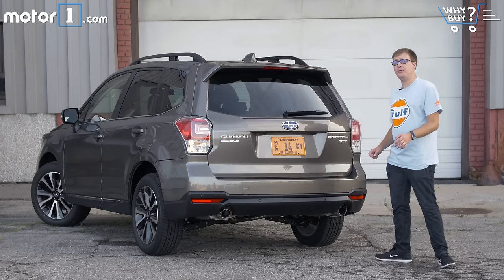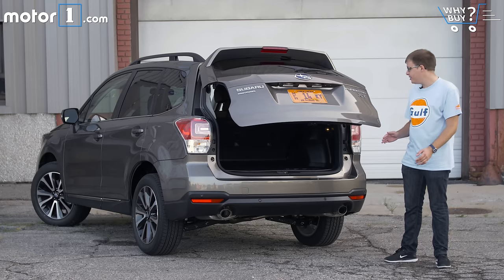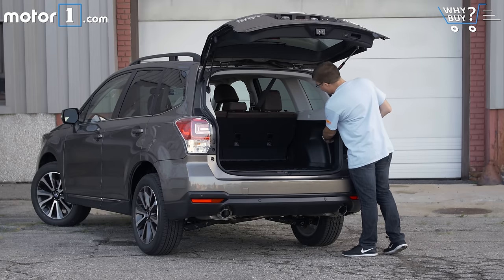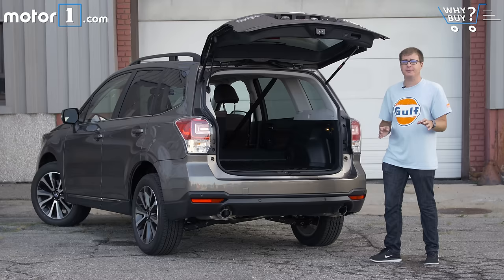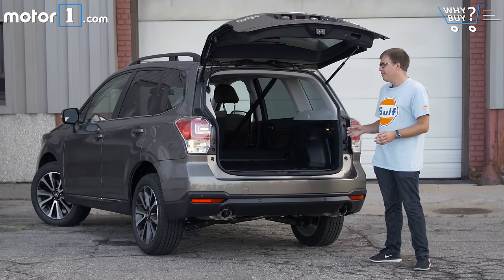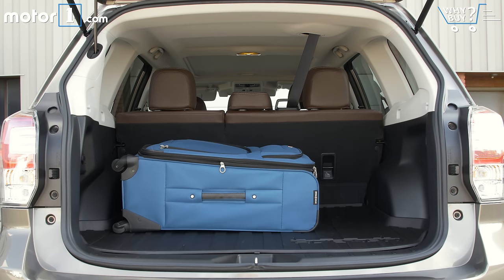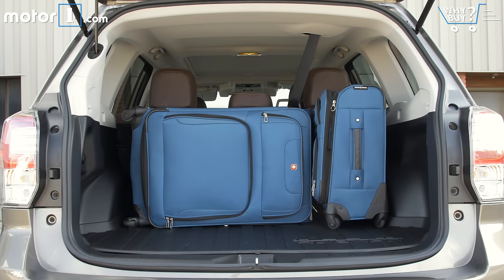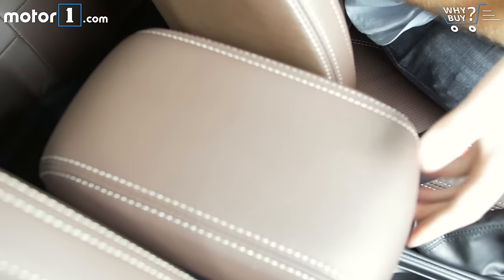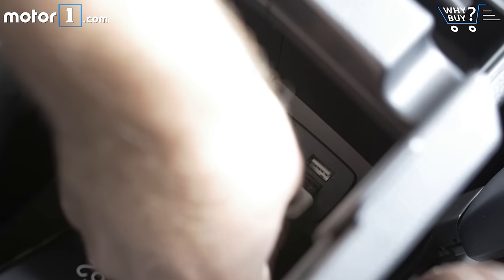At about 32 cubic feet with the back seats raised, the Forester's trunk is roughly average for its class. What I really like is the low lift-over height and wide, tall opening. It's also really easy to lower the back seats using these little switches. Once you do, there's enough space for bulky items like a mountain bike. And it's really fitting for a Subaru to have a rubber trunk liner — perfect for a muddy Labrador or hiking boots.